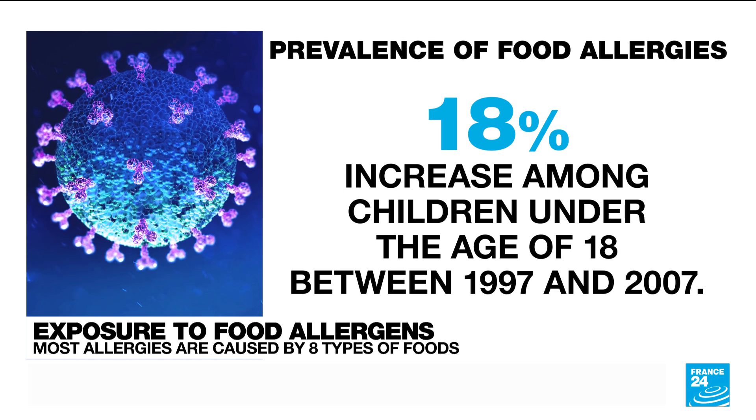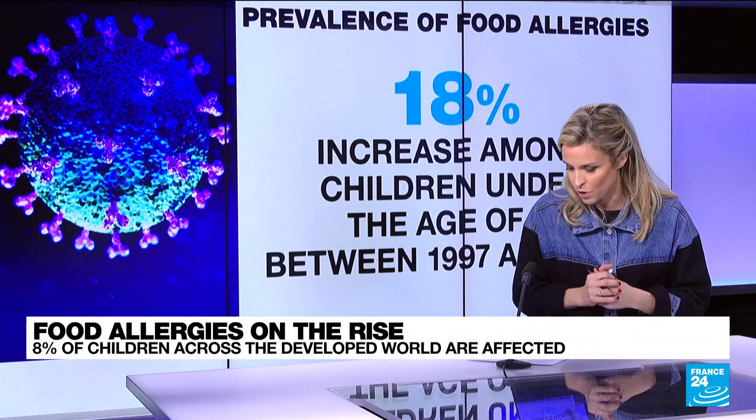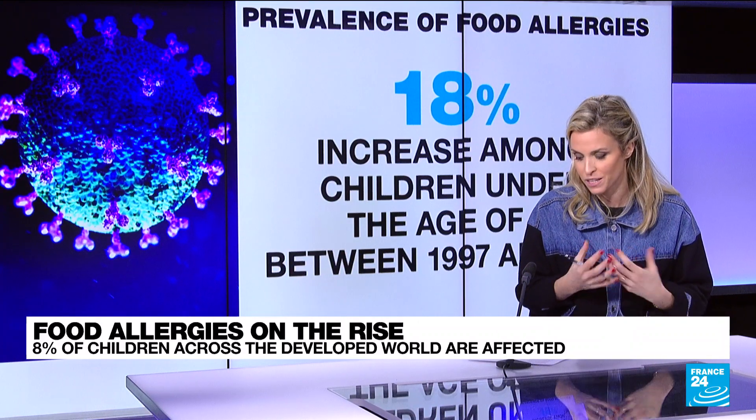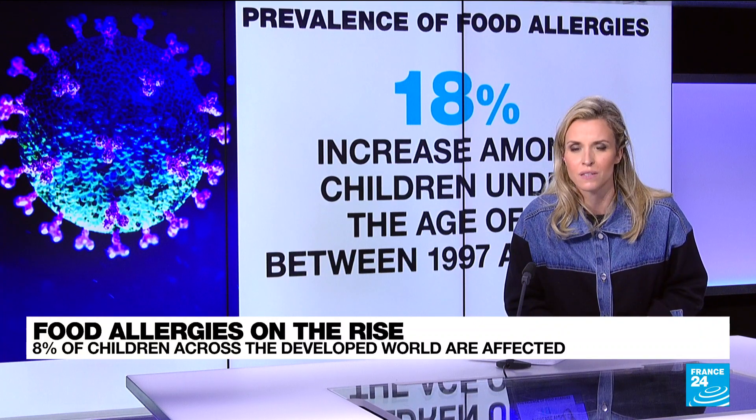We asked Angéline Guérinier-Varange, a health journalist here in France and author of a blog helping parents care for poly-allergic children, why these allergies are on the rise. Let's take a listen.